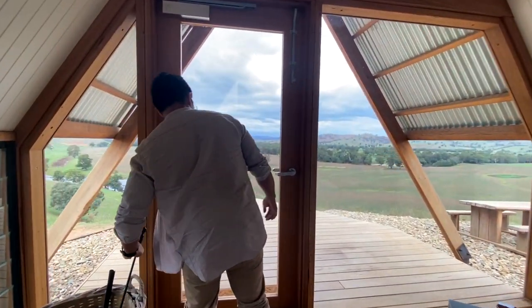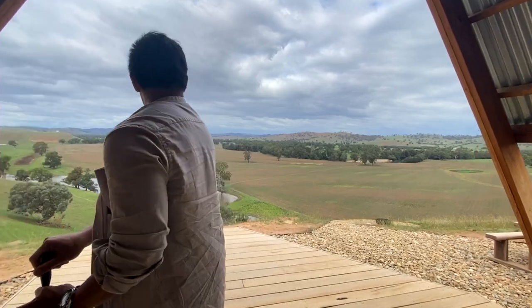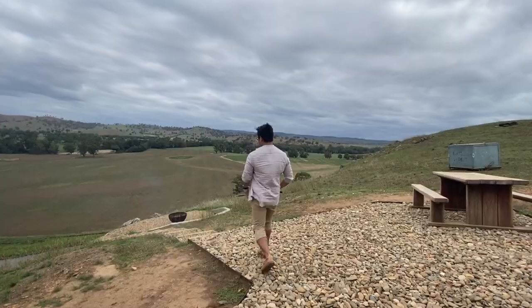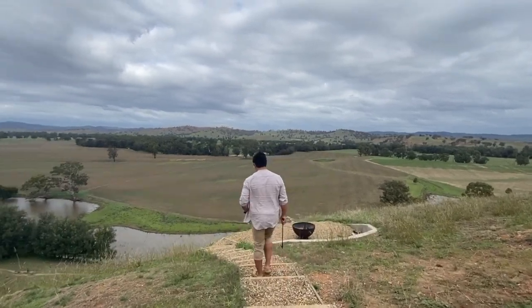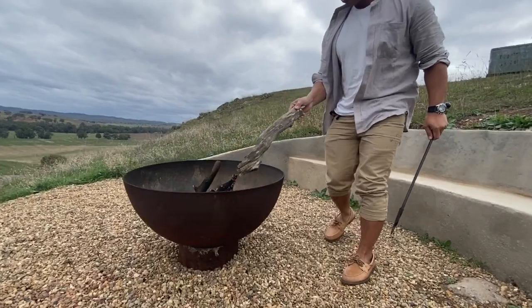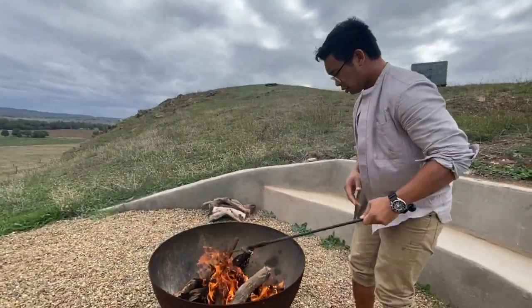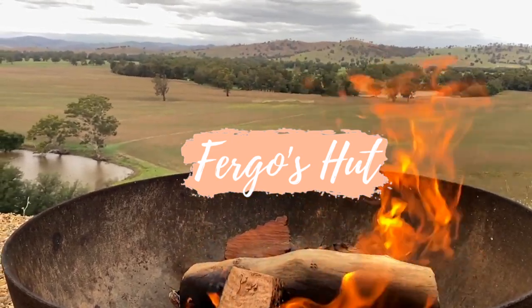Pre-COVID, we were actually able to visit Kaimo Estate twice — once at Sweeney's and the second time at Fergo's. Here is the fire pit that's at Fergo's hut, and it's absolutely beautiful. Really easy to start up, and it has a viewing platform where you could just sit in front of the fire and warm up while the sun goes down.